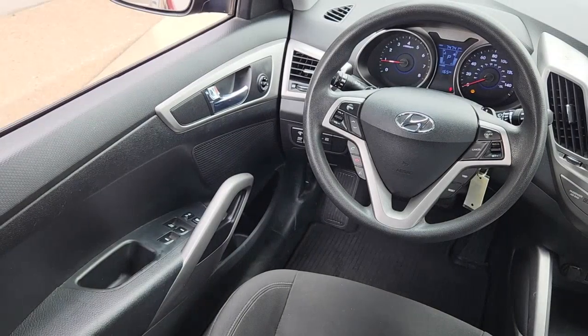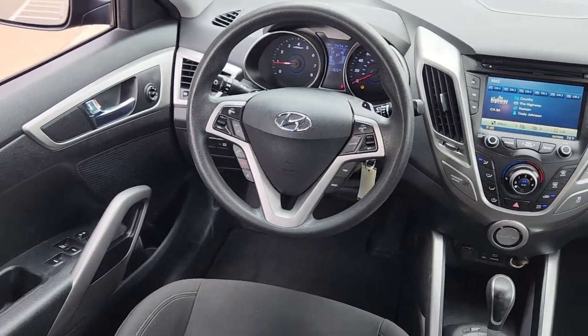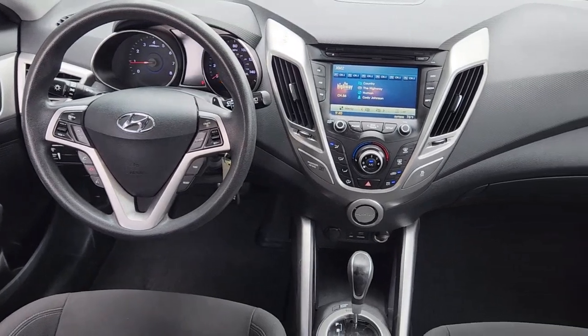Don't miss the chance to drive this joyful Veloster. Our team will give you an outstanding road test experience. Stop in today.